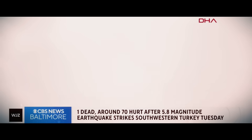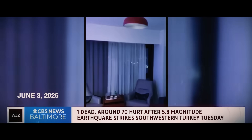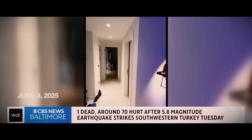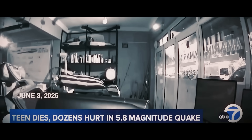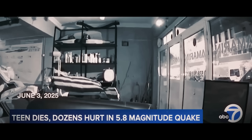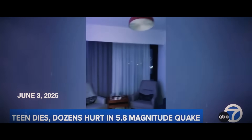A deadly magnitude 5.8 earthquake struck southwestern Turkey this morning, with the terrifying moments caught on camera. A 14-year-old girl had a panic attack and died, and around 70 other people were injured as they rushed to find safety. The quake was also felt in Greece and as far away as Egypt. A teen died and dozens more were injured — most people were hurt jumping from windows or balconies. So far there have been no reports of damage to buildings.